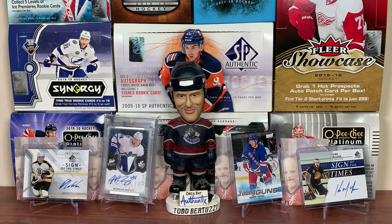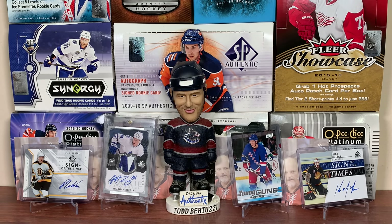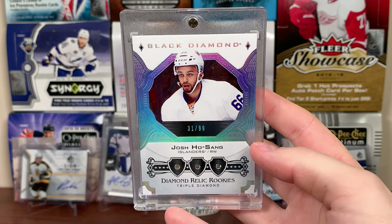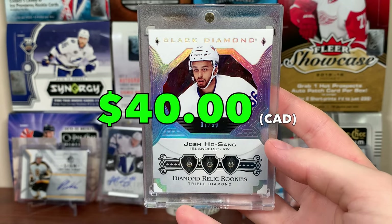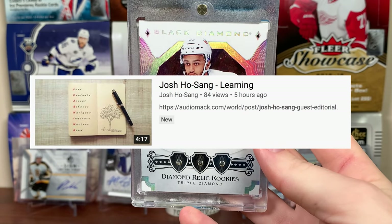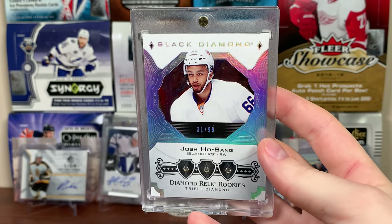Next up is the New York Islanders. No Uncle Todd, but of course — it's the Islanders — gotta have Josh. Josh Ho-Sang, Black Diamond, Diamond Relic Rookies, Triple Diamond. I think this goes for more than a Cup RPA, so it's in here. Josh also put out a song called 'Learning,' which is interesting. There's Josh Ho-Sang Diamond Relic Rookies, 17-18.